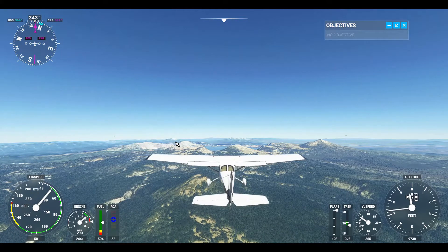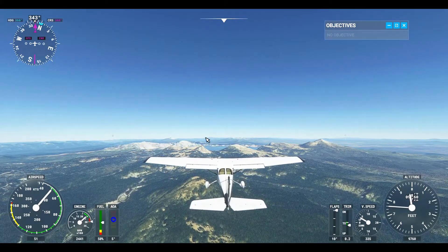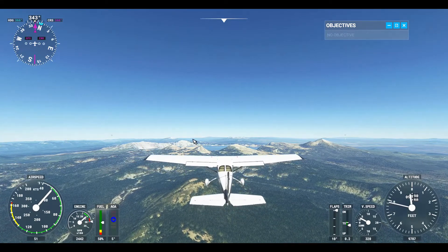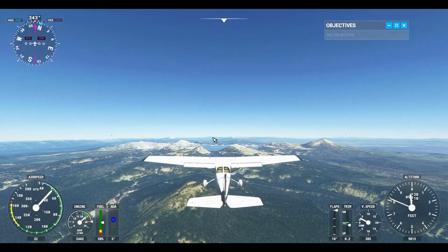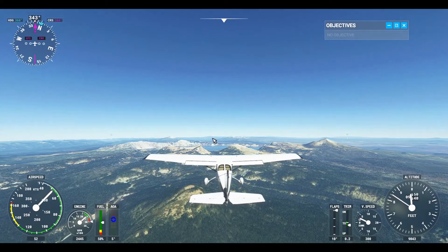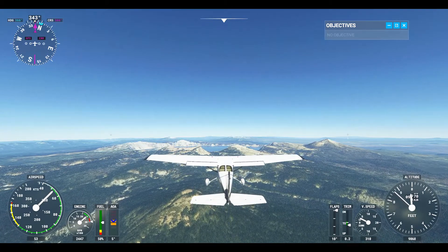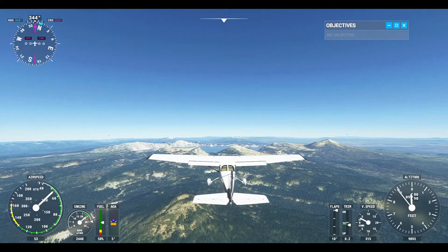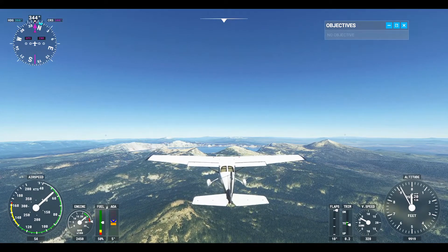We're gonna fly right between Bailey and Thielson later on in the next video. One of the highest lakes in the area is Diamond Lake, and it's going to be up in here. And then far, far off, that is going to be Mount... I can't remember what it's gonna be. But we're gonna just keep running into these volcanoes because this is the Cascade Range.